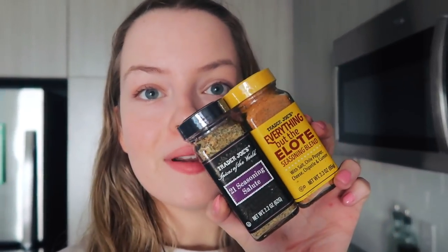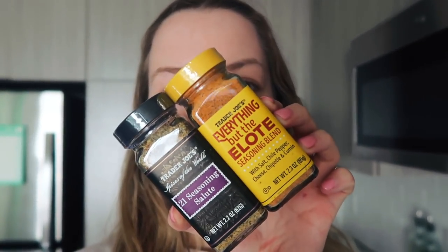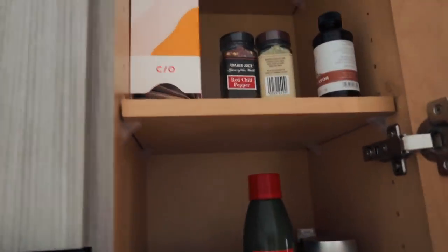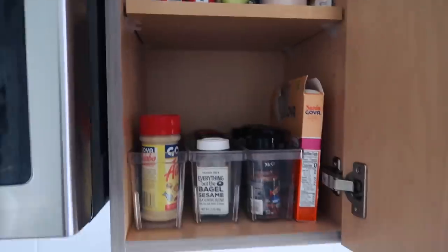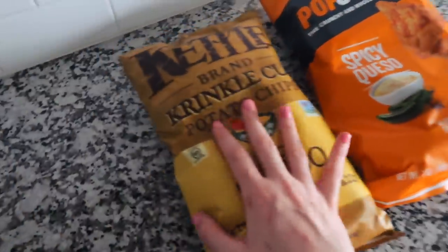From Trader Joe's for seasonings, I got the Everything But the Elote — I've heard really good things about it on Instagram so I wanted to try it. We always get the 21 Seasoning Salute blend, and up there we got an extra onion salt and red chili flakes. That's everything for seasonings.